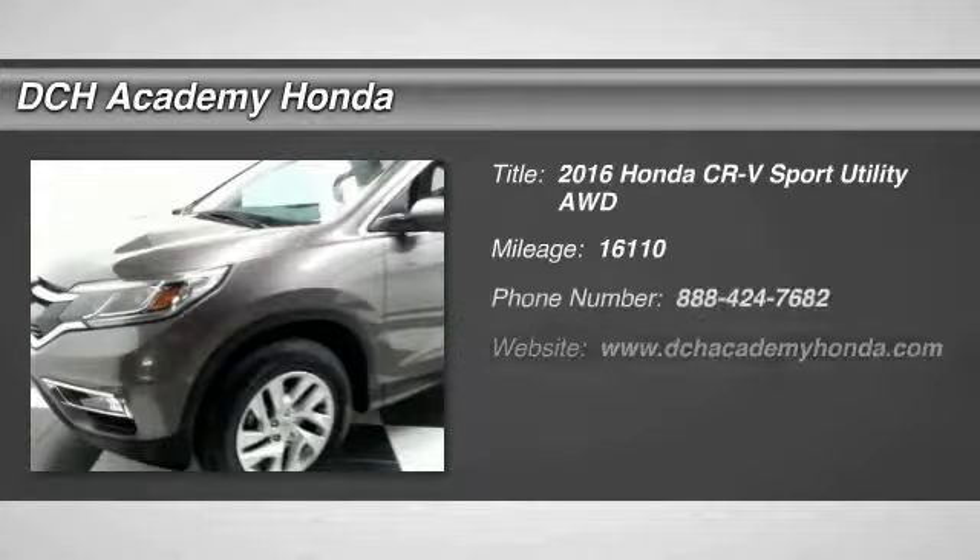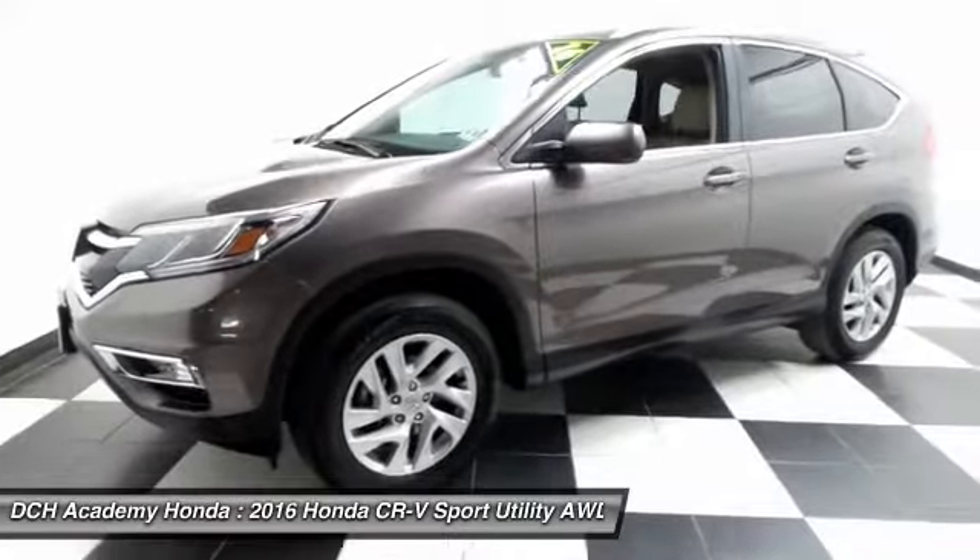Here reviewing a gorgeous, super low mileage, one owner, 2016 certified pre-owned Honda CR-V EXL all-wheel drive.